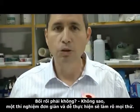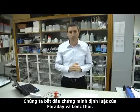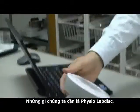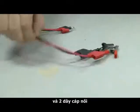Confused? Don't worry, a simple experiment will make it all clear. Let's prove the Faraday and Lenz law. All we need is the Physio lab disk, a magnet, a coil, and two banana cables.